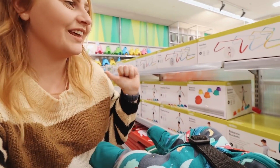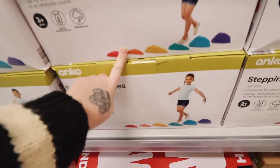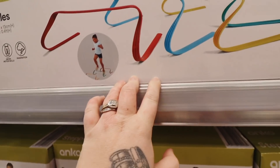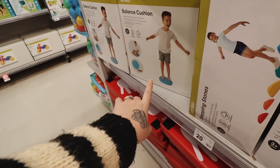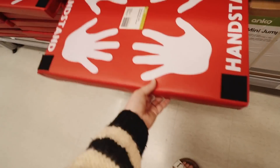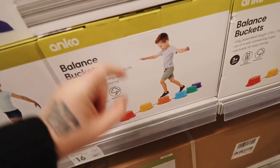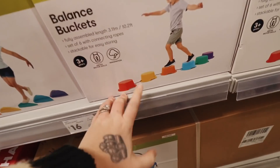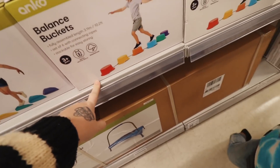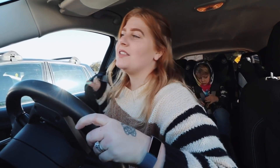Frederick found the nerf gun section but we are a no nerf gun household. On the other side there are things I've never seen before but they're really cute — stepping stones, hurdles, balancing cushions. They've also got these great ones for teaching handstands, and balancing buckets which I remember as a kid. Frederick says he has them at school, so I think I want to get him a set.